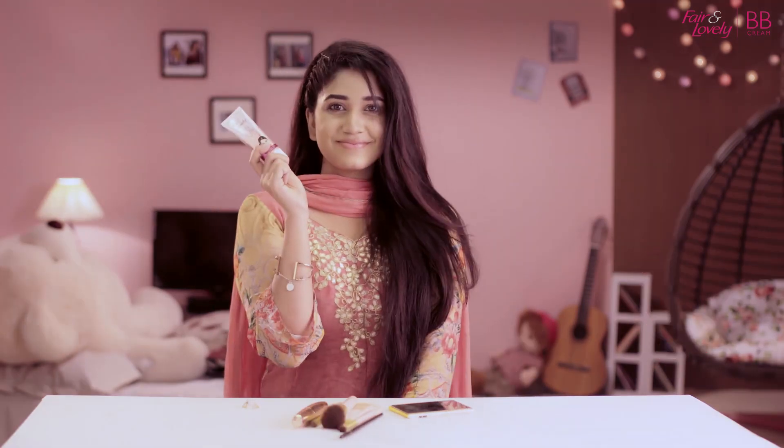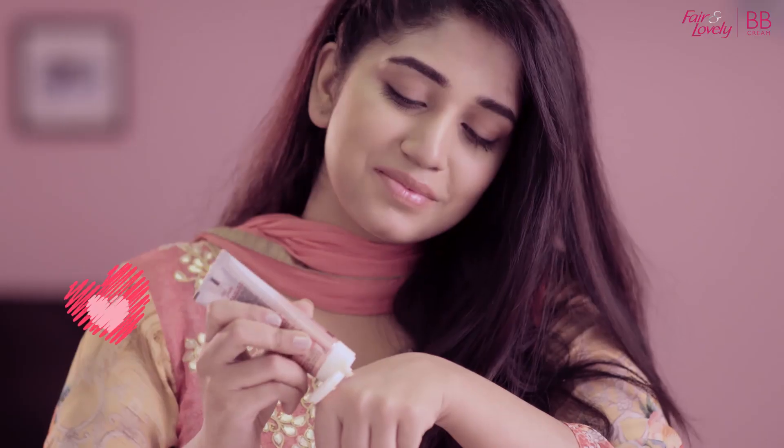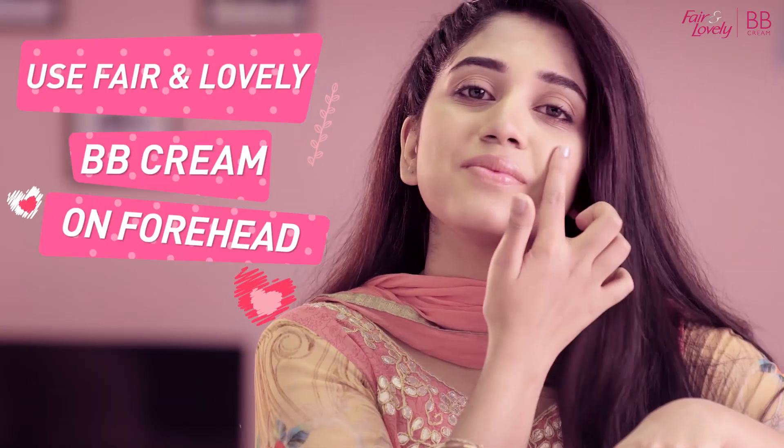Makeup is a good thing. First, we use Farren Lovely BB Cream. We use this one.